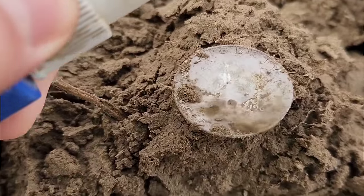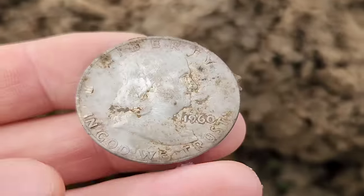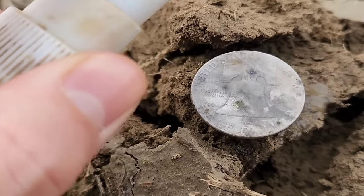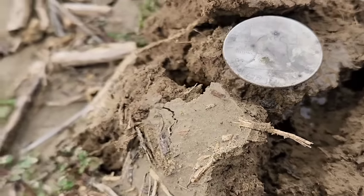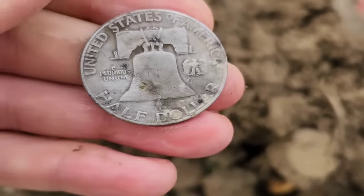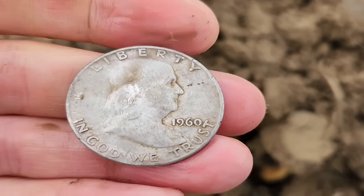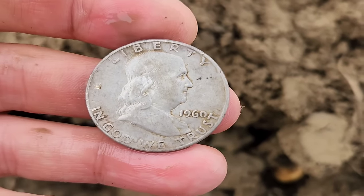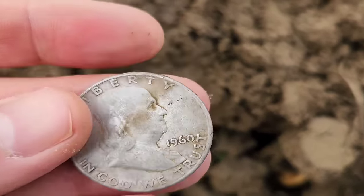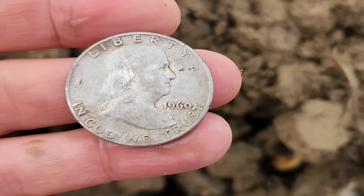Let's get it cleaned up. Definitely 1960. It's in pretty good shape too. Look at that — oh man, I love digging big silver. I don't care if it's 1960, look at that! As far as I'm concerned that makes the hunt right there. Some folks may not think that's a very cool find, but I do. I love it. And I called it — you heard me say that's right in the half dollar range. Take that all day long, outstanding!